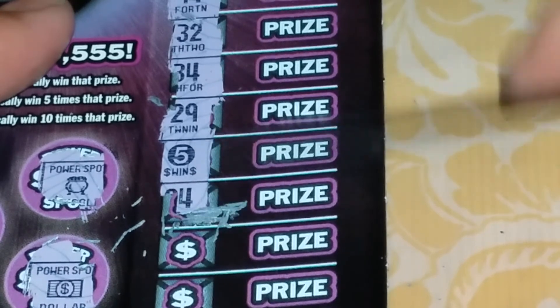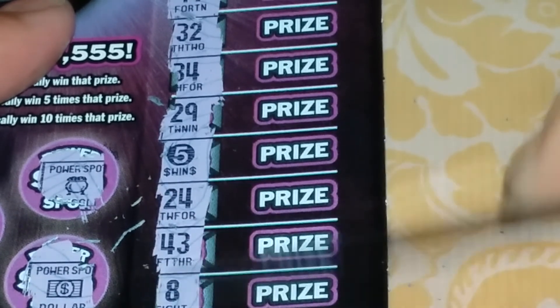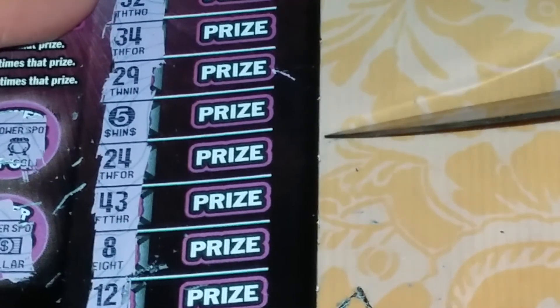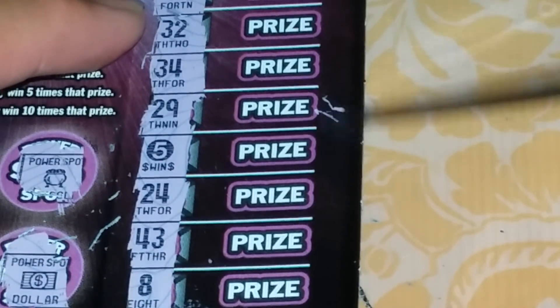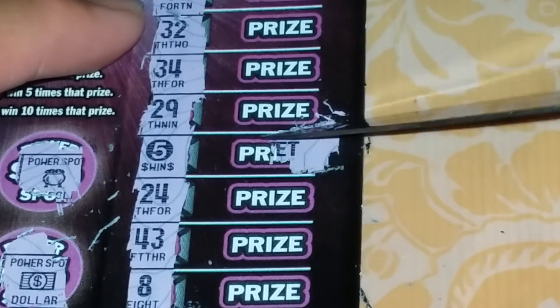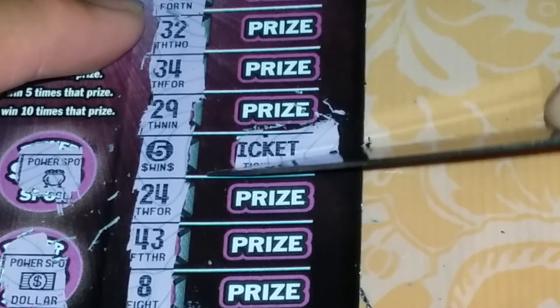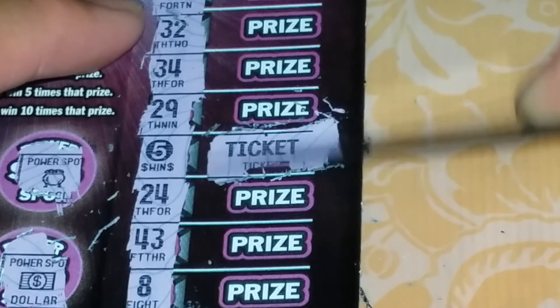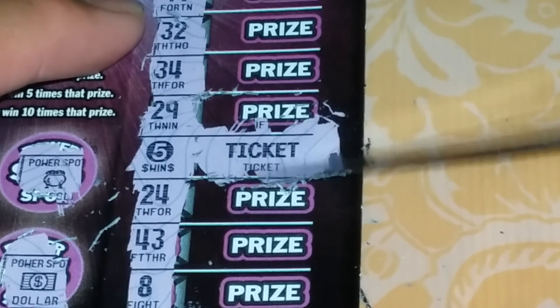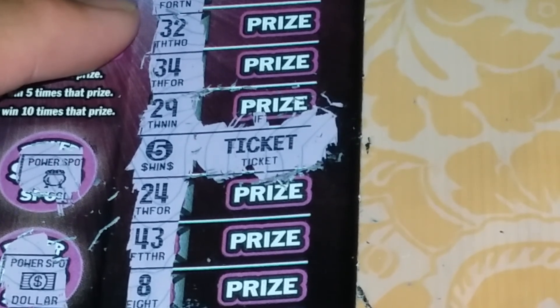Next ticket is 64. There we go. I'm going to win. There's going to be a free ticket. Yep, because it's a T.